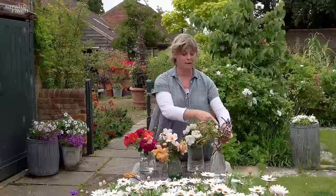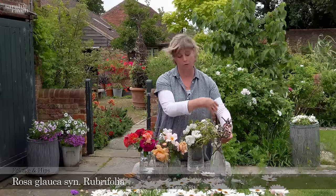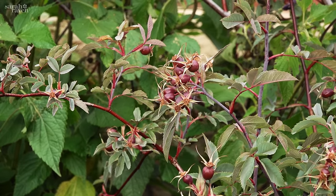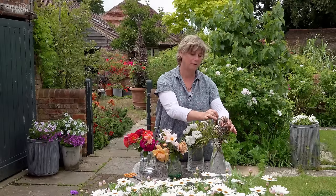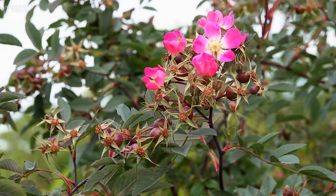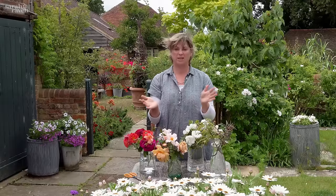Finally, one I use a lot for picking is Rosa glauca — sometimes called Rosa rubrifolia glauca or Rosa glauca rubrifolia. It also has beautiful hips, and the contrast between the coral hips and the silvery foliage is what makes it a winner, rather than its very pretty but simple single dog-rose flowers. These would be my current desert-island roses, but it changes every day.